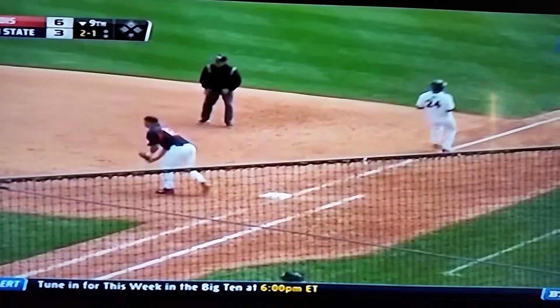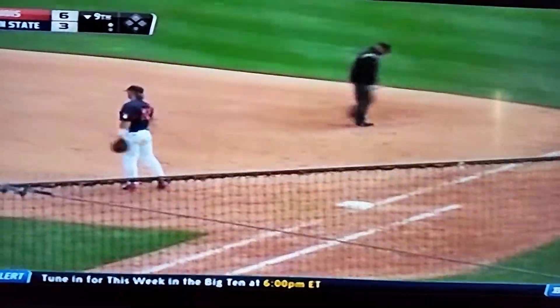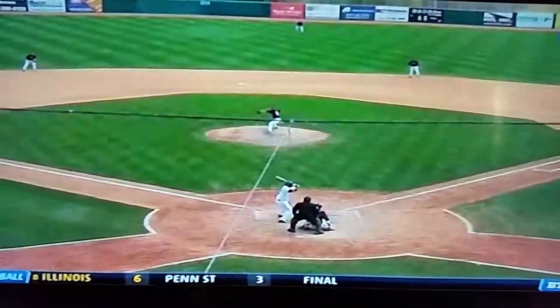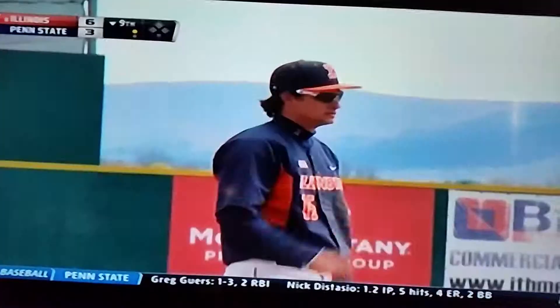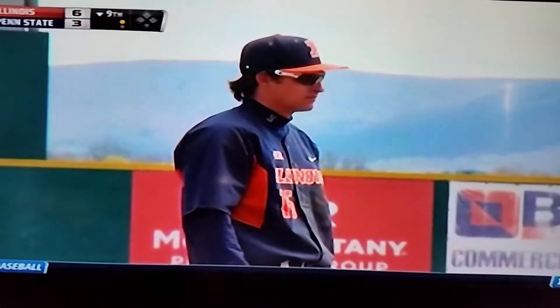Ryan Roper scoops and throws. Nice dig on the other end by Karrion — great job by Ryan Roper. We've spoken about the exploits of Reed at second base, and now Ryan gets in the mix. Penn State's had two hits in this game of similar fashion — Ryan to first base for the first out.